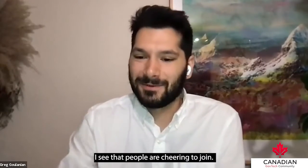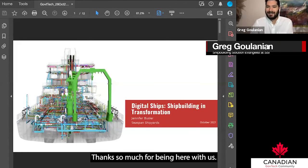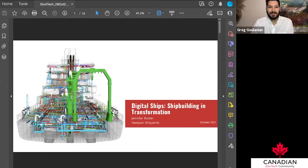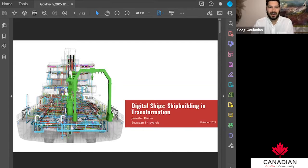Thank you Jennifer, thanks so much for being here with us. To introduce you and set the stage, we're going to be looking at a Canadian case study of an industry that is doing digital twinning, VR and AR, and all these exciting initiatives. Our keynote is by Jennifer Busler, Innovation Manager at Seaspan, one of our sponsors today. Seaspan is an industry leader in shipbuilding in Canada and major civilian and military naval projects.